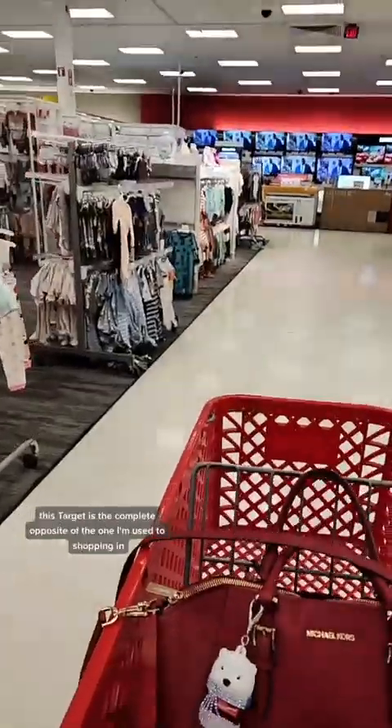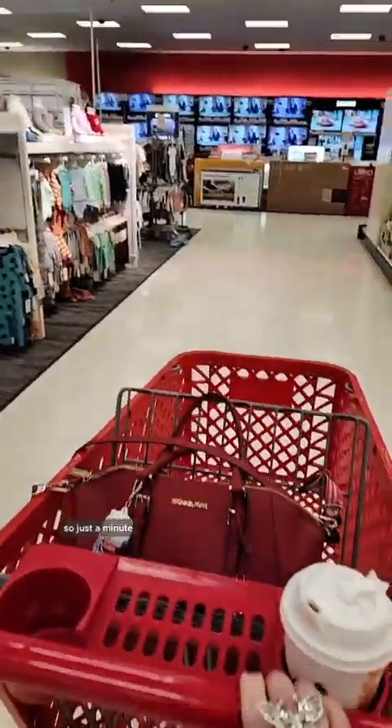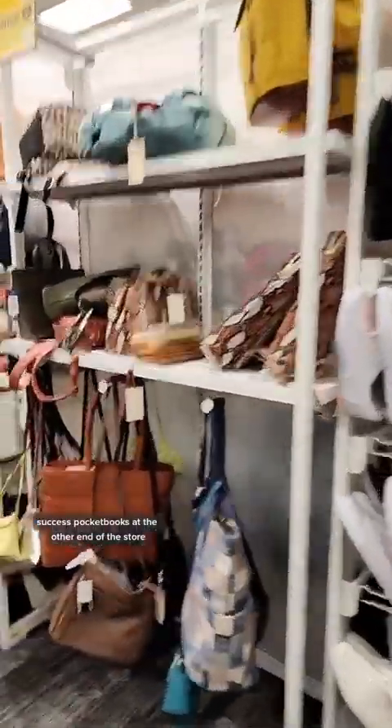I quickly realize this Target is the complete opposite of the one I'm used to shopping in, so just a minute. Success. Pocketbooks at the other end of the store.